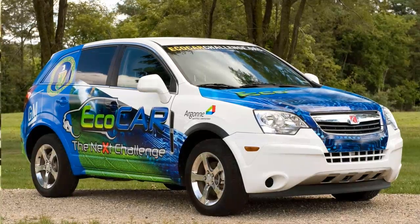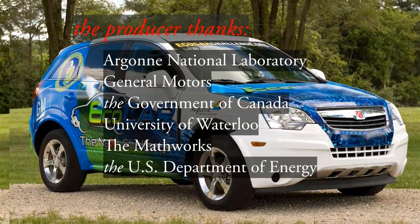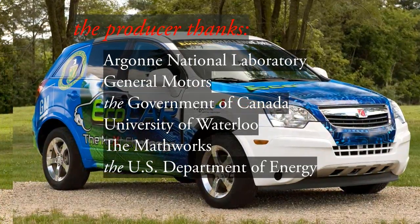Once we do get our car assembled, we'll need to test it, and that will be done at the same facilities using the same criteria as production cars. Eco-car is not a competition — it's a challenge. And our challenge is to reduce greenhouse emissions and our dependence on oil.